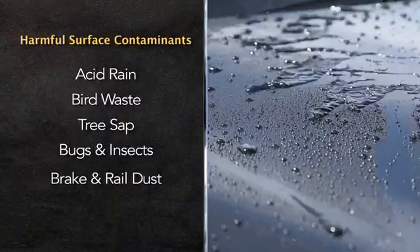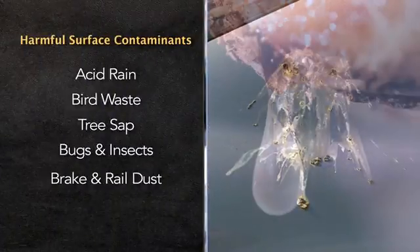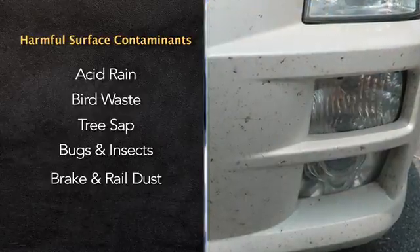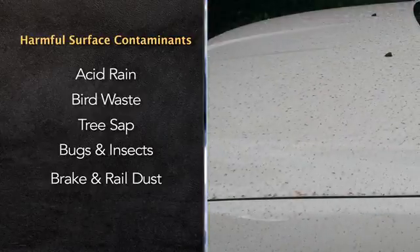This allows acid rain, bird waste, tree sap, and other elements to contaminate the paint, sticking into the valleys of the clear coat and damaging the surface of the vehicle.